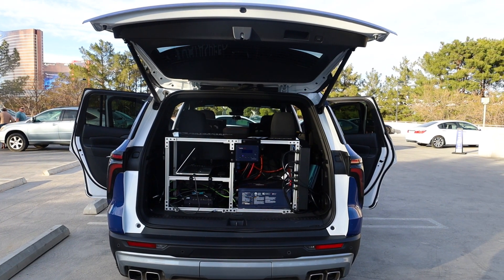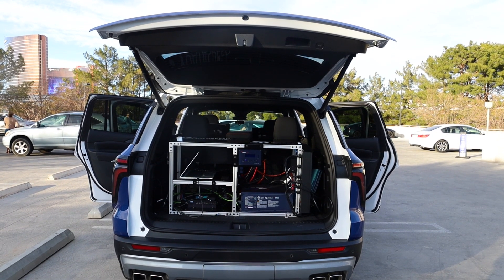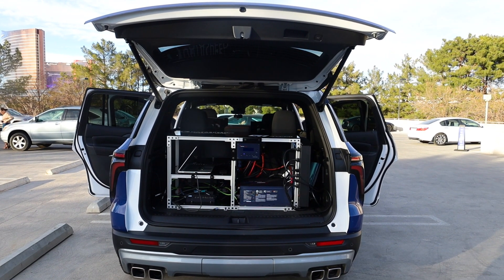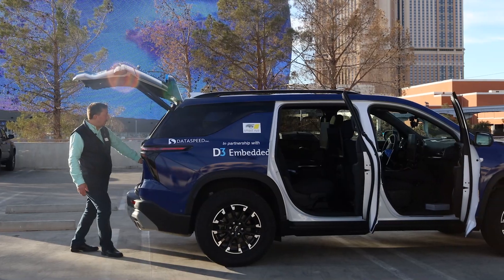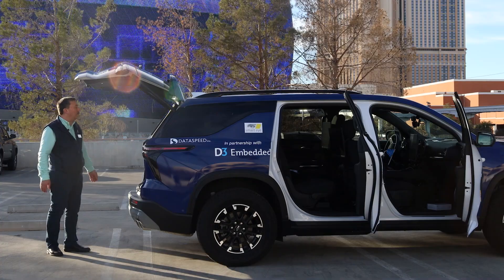If we go around to the back of the vehicle, we can look at our server setup. We have the D3 Embedded SOC here in the trunk area, along with a power system to power the whole setup.